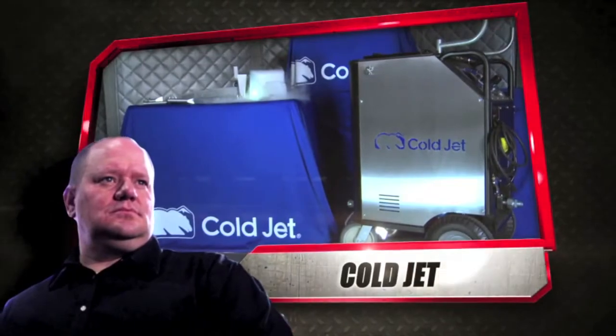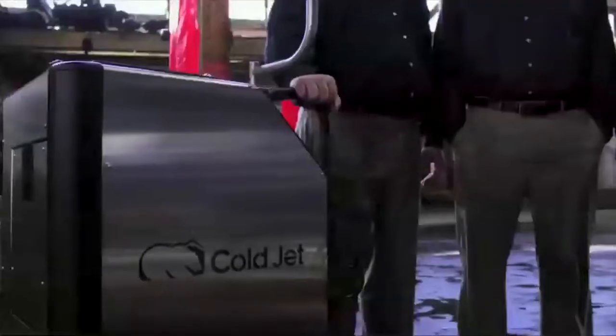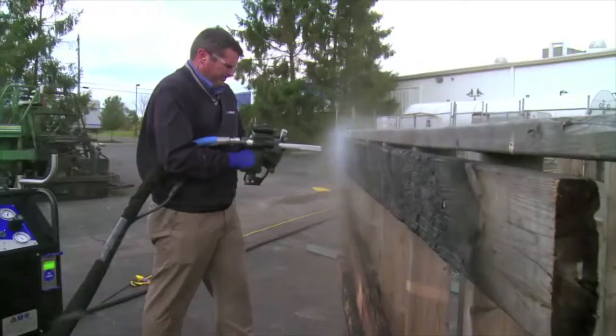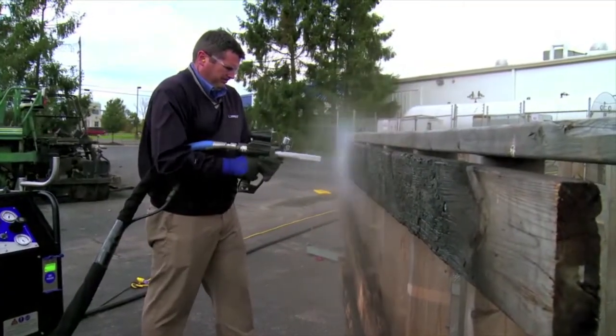Contender number one: Tyson Marlow and ColdJet. My name is Tyson Marlow, I'm currently the Director of Global Training and Development at ColdJet. ColdJet is a dry ice blaster designed to cut through the toughest grime on Earth.